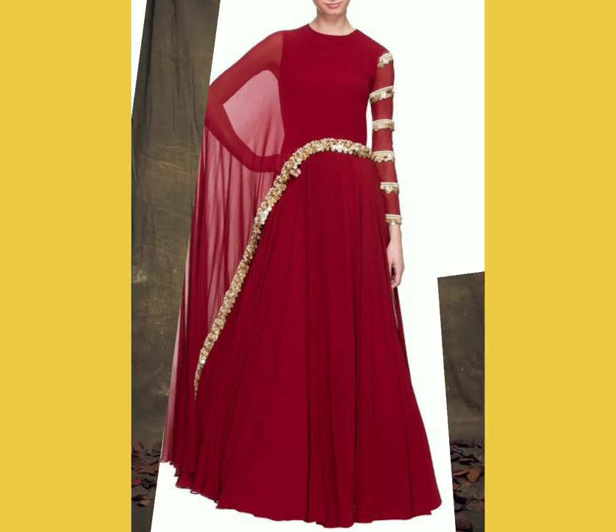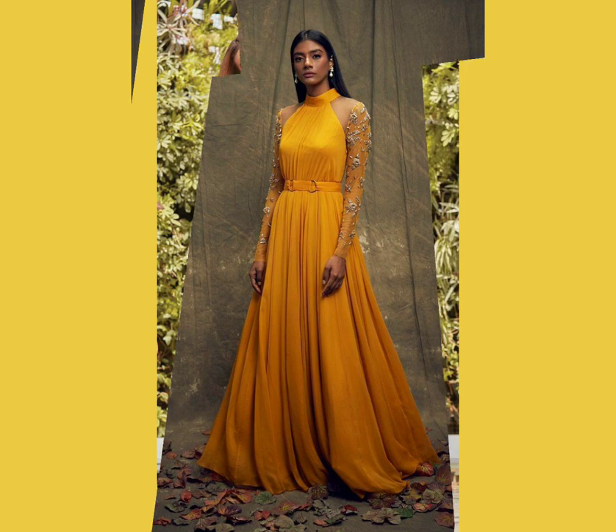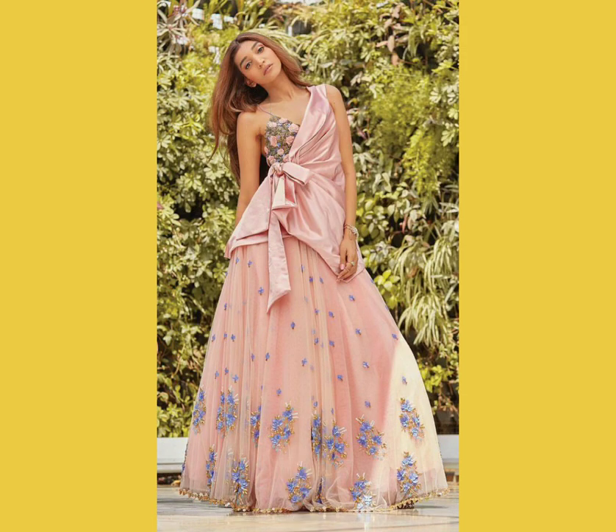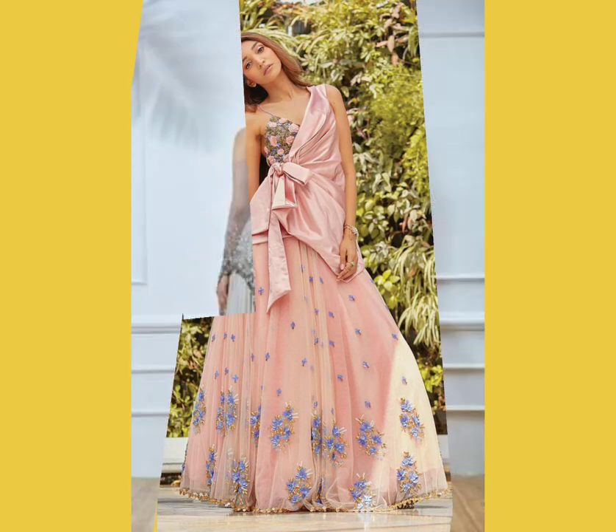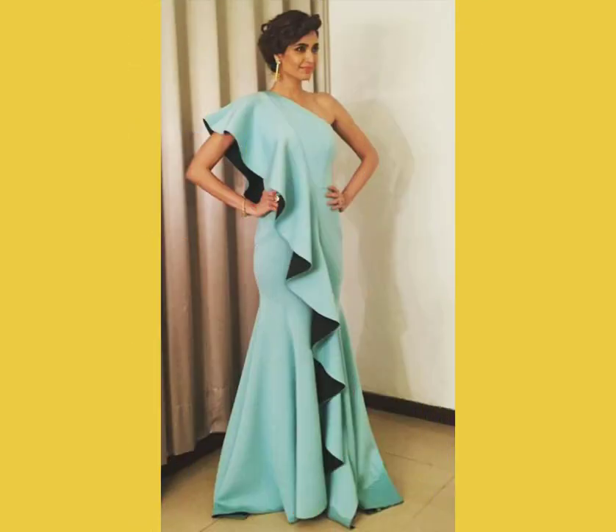You have a lot of color options to choose from — from blingy indo-western gowns to simple plain flare indo-western gowns. You could go for something that is both girly and feminine, or you could go for something more sultry and bold.